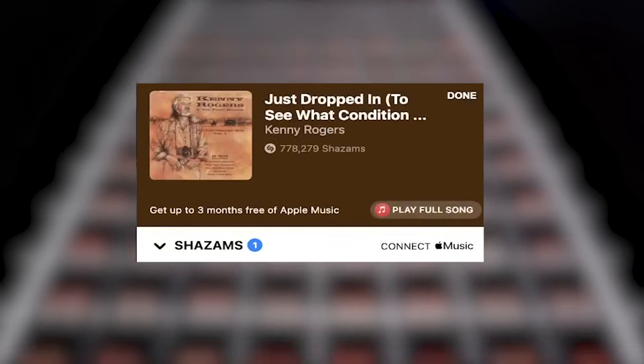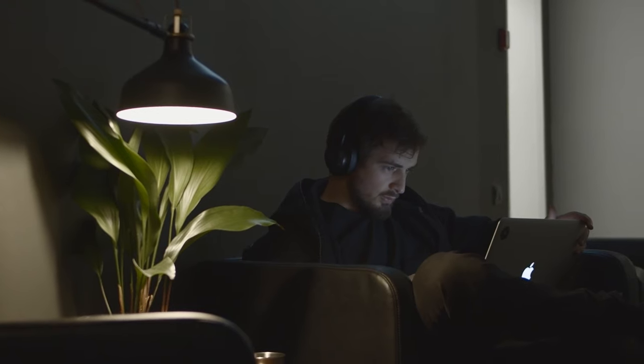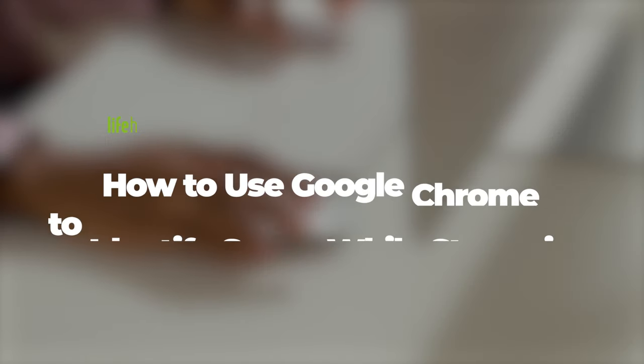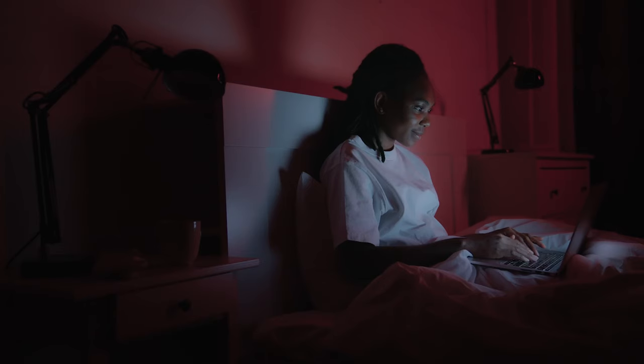Although support for Spotify is not available yet, you can add Shazam to your Apple Music account. What's your experience with Shazam been like? Drop a comment below and stay tuned to Lifehacker for more tips and tricks on how to do everything better.